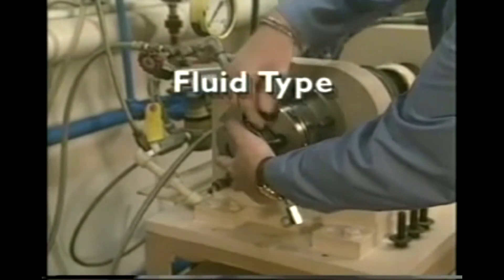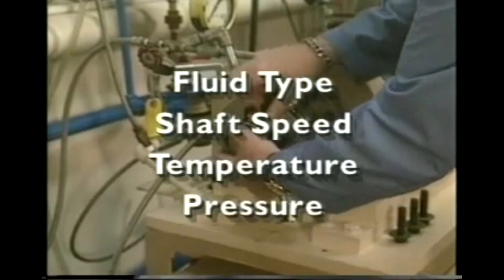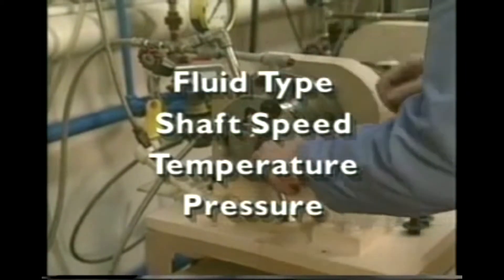Parameters such as fluid type, shaft speed, temperature and pressure, both within the seal cavity and in the stuffing box, are completely adjustable.